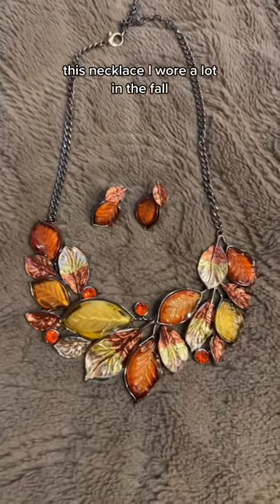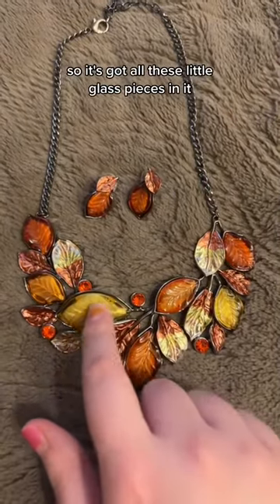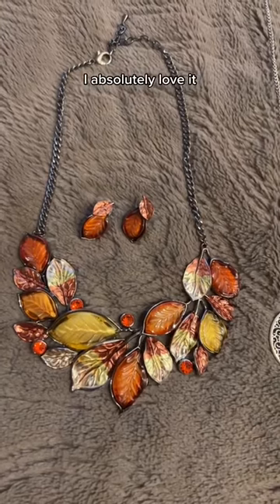This necklace I wore a lot in the fall. It's a glass leaf necklace, so it's got all these little glass pieces in it. This one is a definite favorite of mine — I absolutely love it.